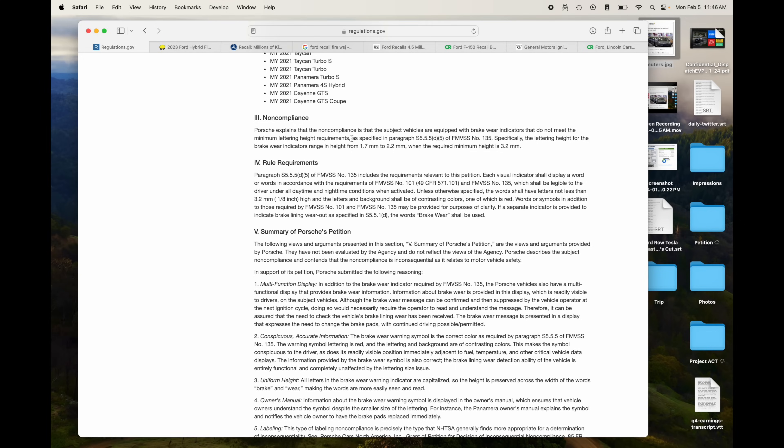They're telling the story completely backwards. Other car companies simply don't fix the issue. How is not fixing the issue better than doing a voluntary software recall and just updating all the software over the air? It doesn't make any sense — there's definitely a double standard here in the media.